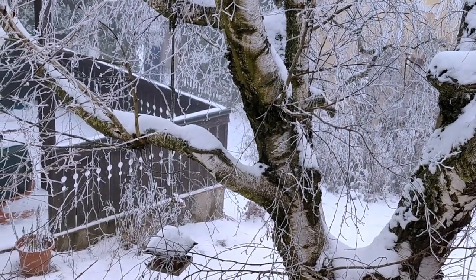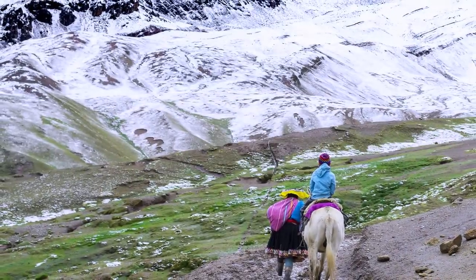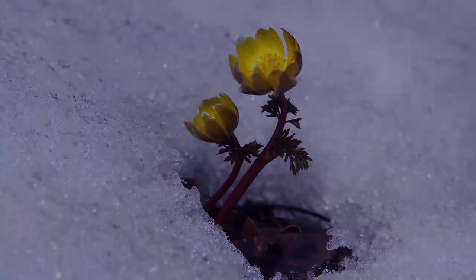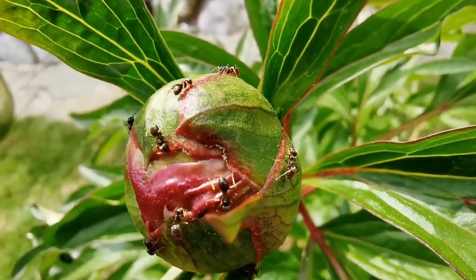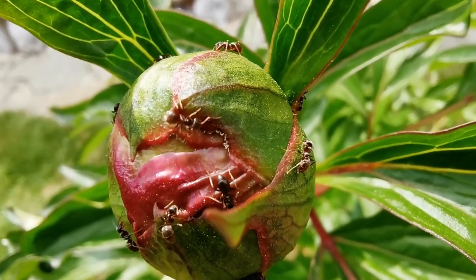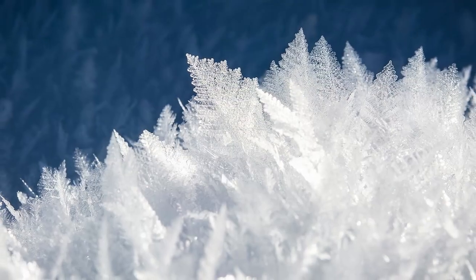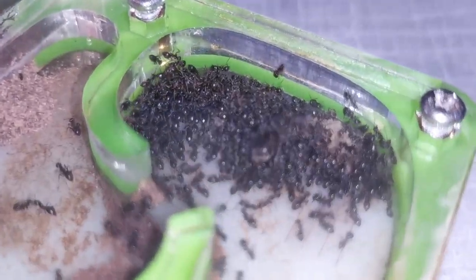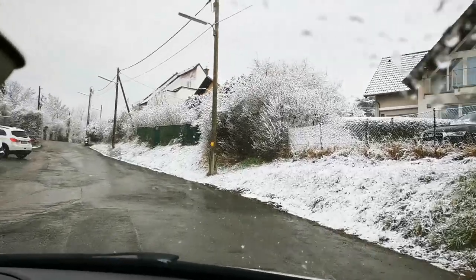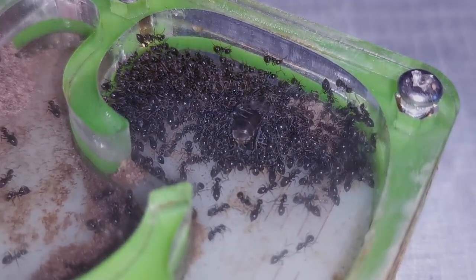It is that time of year again - cold, snow and ice. As the earth's surface cools down, so does the life that is dependent on it. Over the course of millions of years, ants have developed a fascinating mechanism to not only survive, but also calm and regenerate during winter. This ability is called hibernation, and every ant species that lives in an environment that gets cold during a certain time of year has adapted to it.